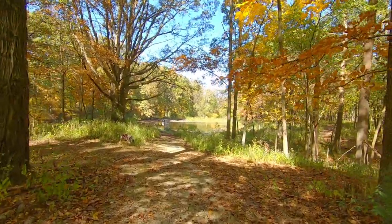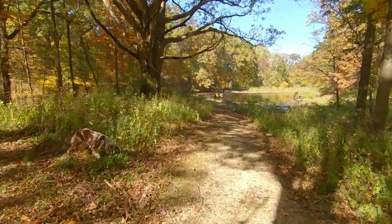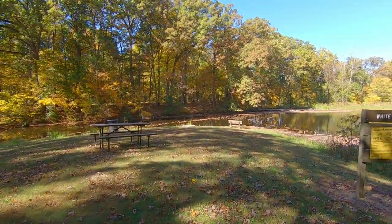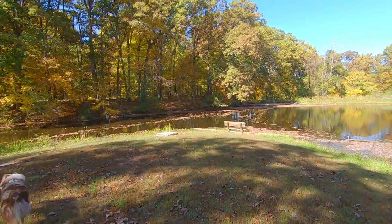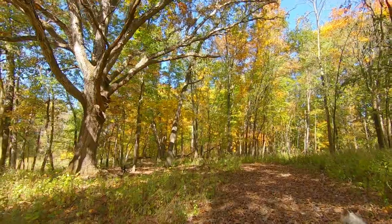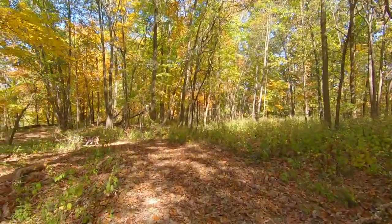Coming down here to the White Oaks Pond. Nice little fishing hole. Very short walk back here, small pond, but I'll bet you could catch some fish and have yourself a nice little picnic. The leaves are starting to turn. Beautiful day to be out.